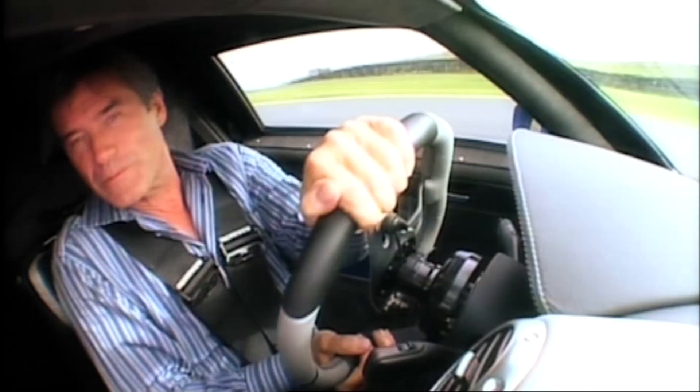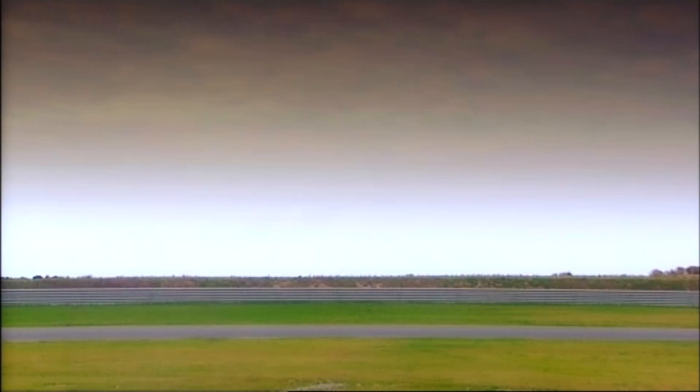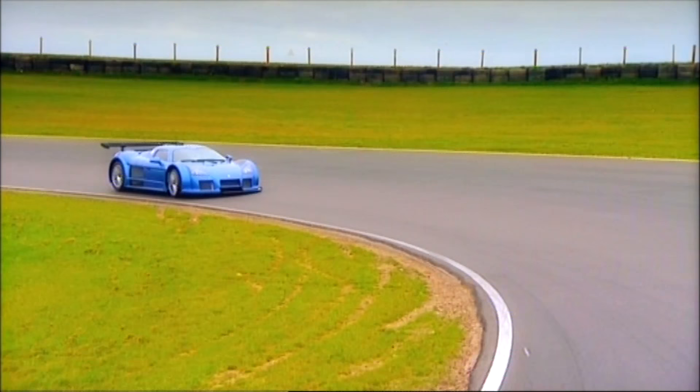There is quite a lot of turbo lag with this big V8. Although it's got 700 horsepower, when you first open the throttle it doesn't come in that quickly, so you don't have that neck-snapping feel of a normally aspirated car or an instant-response turbo, where one touch of the throttle snaps your head back.